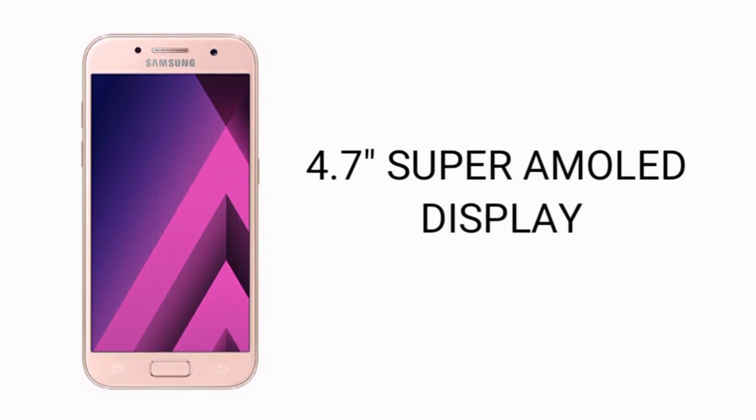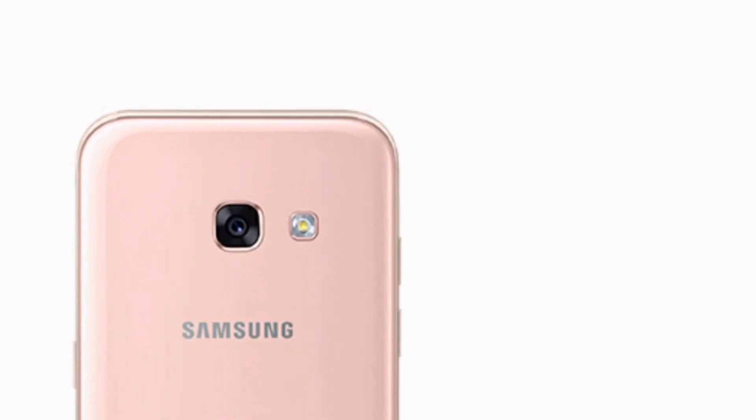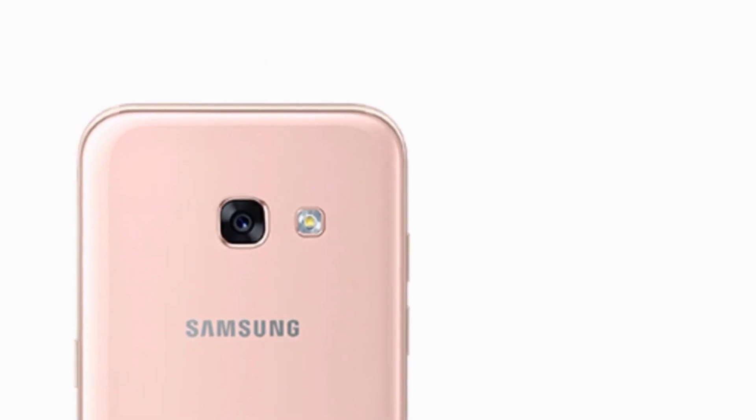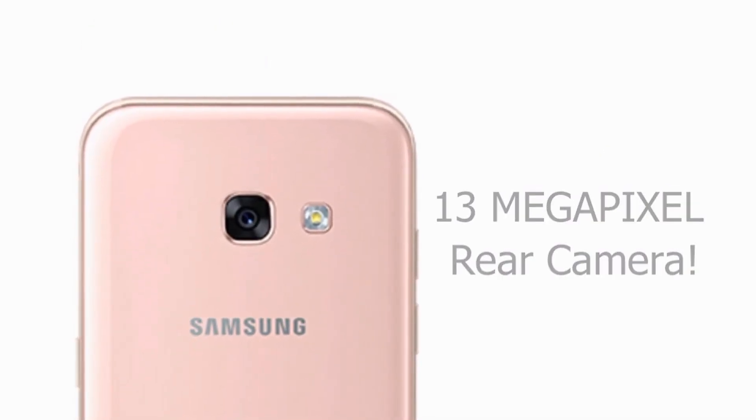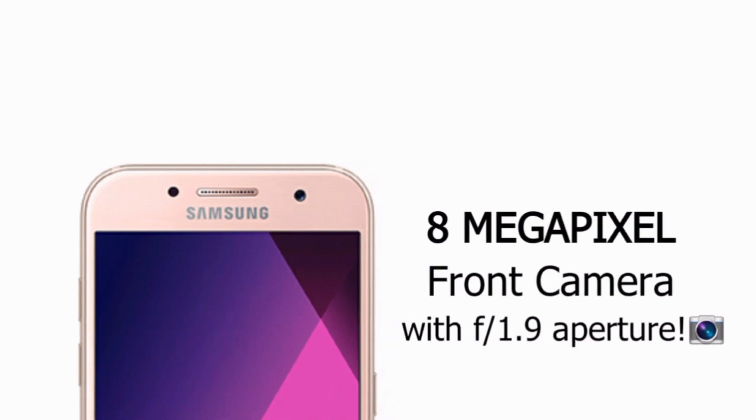The features include a 4.7-inch Super AMOLED display powered by a 1.6GHz octa-core CPU. Unlike the Galaxy A5 2017, this model comes with a 13MP rear camera and an 8MP front-facing camera with f/1.9 aperture, much like the Galaxy A7 2017.